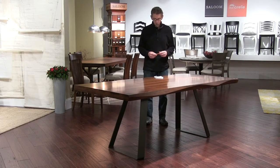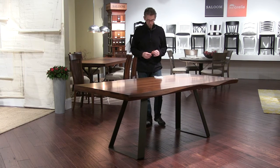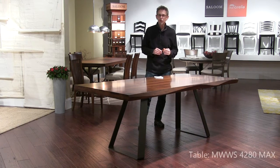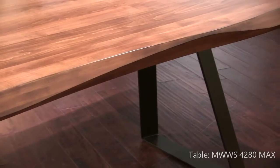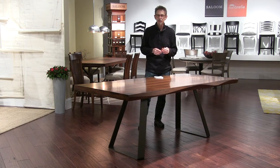Here we are at the new Max table. This was the hit of the market for Saloom. We look at all the live edge tables we see and admire them. We wanted to bring something special, so we made a sculptural edge that we programmed into our new CNC machine, so each table will come out the same as the next.